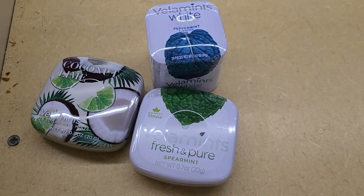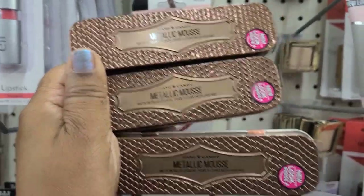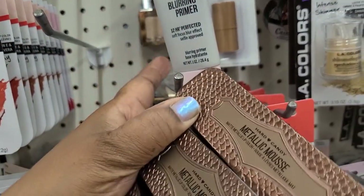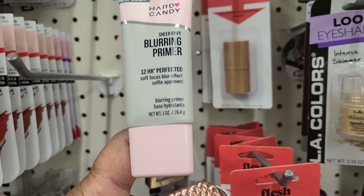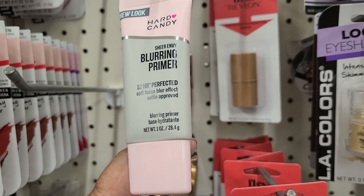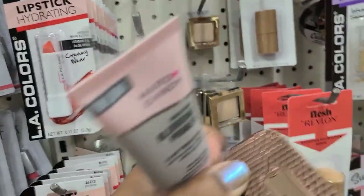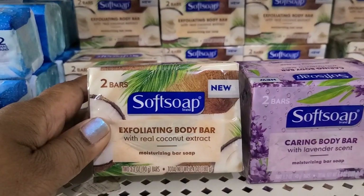I found Hard Candy Metallic Mousse in a tin, and it's golden cocoa, absolutely gorgeous. They also have the Hard Candy Sheer Envy Blurring Primer, 12-hour perfected soft focus blur effect, selfie approved — really really interesting, loving it.